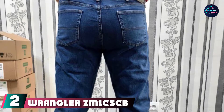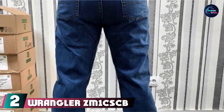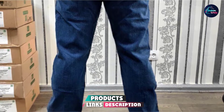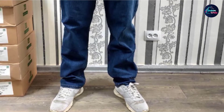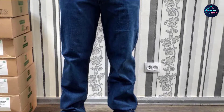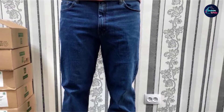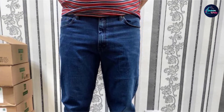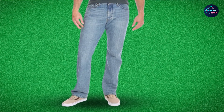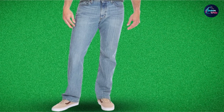Moving on to number two, we have the Wrangler Men's Comfort Flex Waist Jeans. Whether I'm on duty or hanging out with friends, the comfort that these work jeans provide exceeds my expectations. The trousers stretch for better mobility, which comes in handy since I'm always on my feet, moving up and down the ladder and squatting to inspect things at work. Constructed with a regular fit, the straight cut gives some wiggle room without looking baggy. Thanks to the comfort flex waist, I don't even have to change sizes when my weight fluctuates.